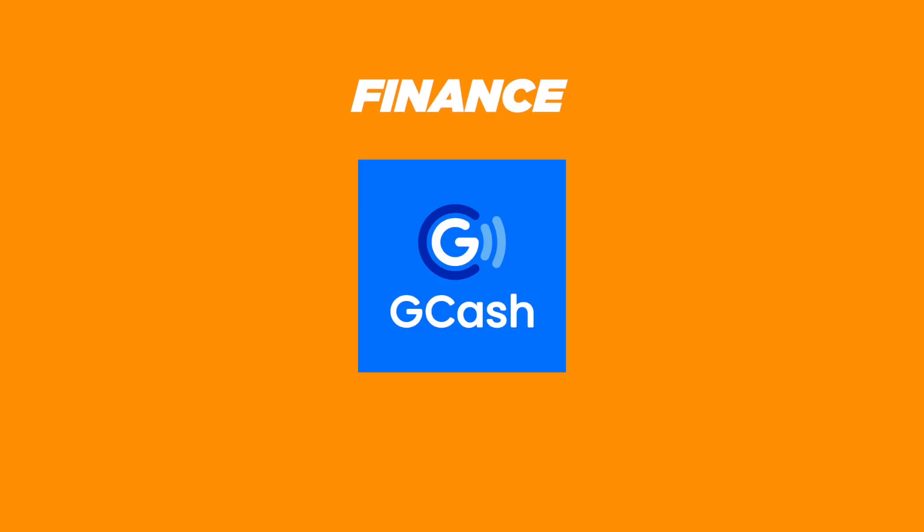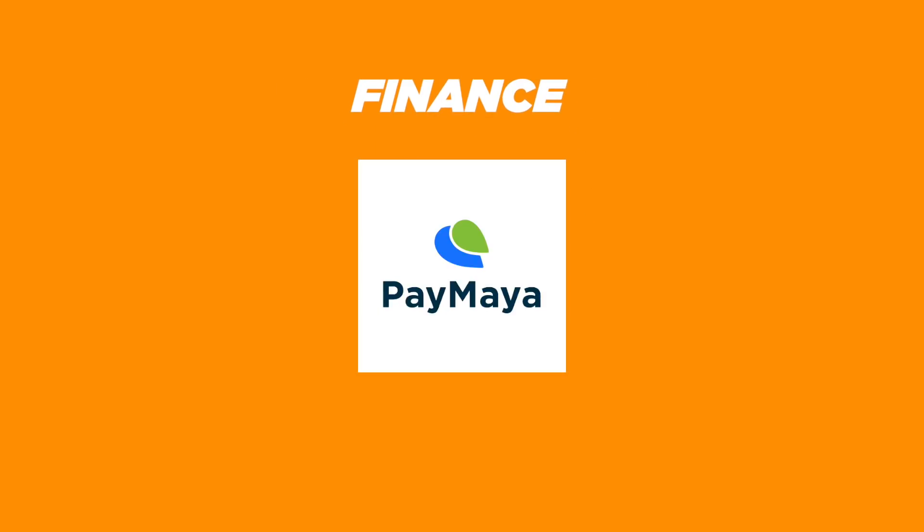For finance, we have Gcash, BDO Personal Banking, Paymaya, and PayPal.